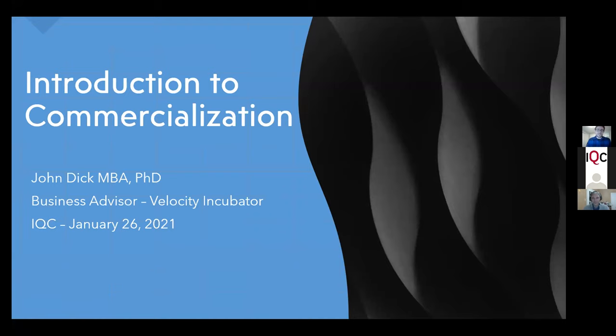He holds a PhD in Materials Science from Imperial College London, which he obtained in 2012, as well as a Master's of Engineering from McGill where he studied nanotech-enabled biosensors. He also has his MBA from Laurier, obtained just last year in 2020 — congratulations!